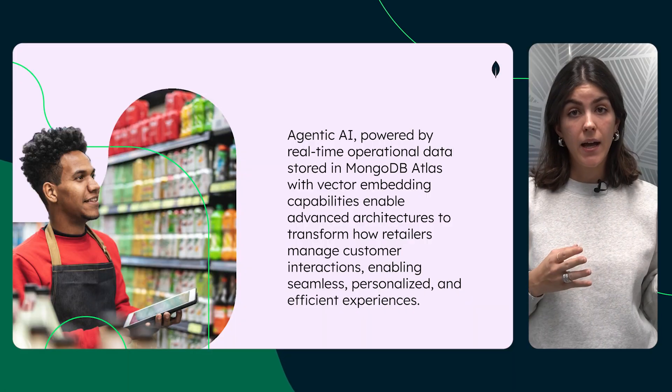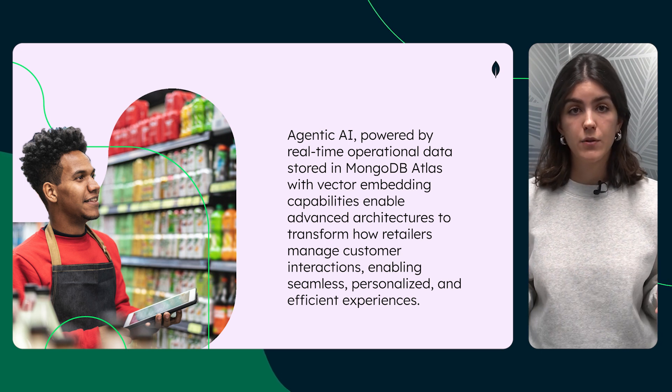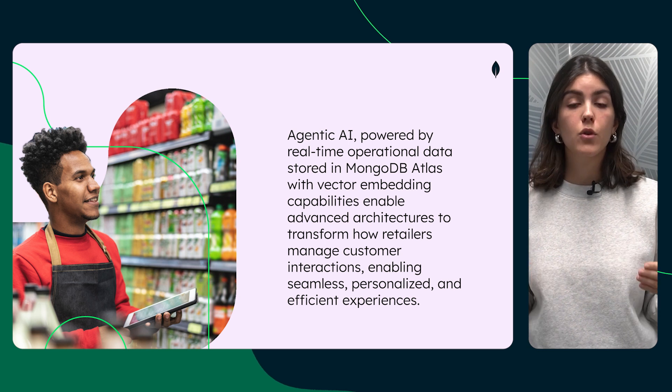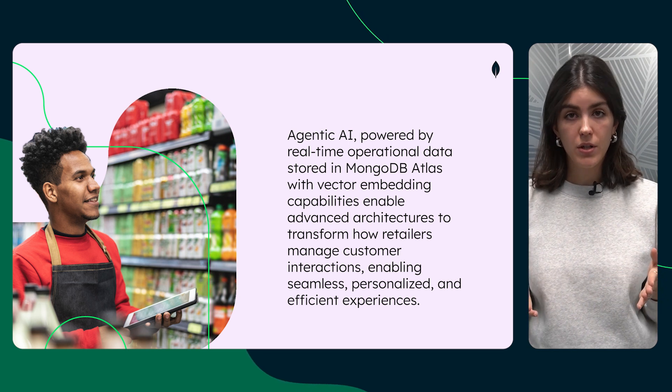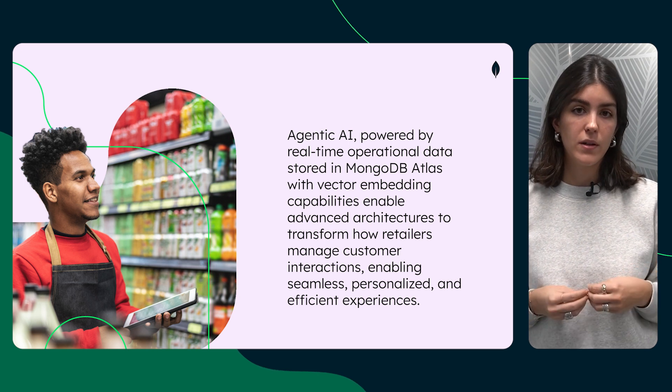In summary, agentic AI powered by real-time operational data stored in MongoDB Atlas with vector embedding capabilities enables advanced architectures to transform how retailers manage customer interactions — enabling seamless, personalized, and efficient experiences. Thank you for staying until the end of the video. We hope you enjoyed learning about how retrieval augmented generation is revolutionizing the retail industry. Make sure to check the resources linked below to keep growing your expertise.